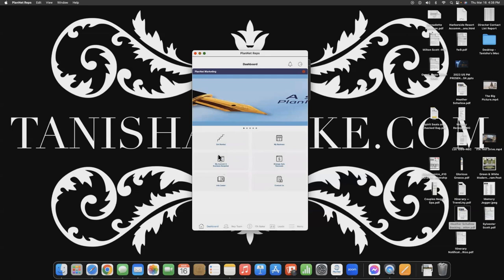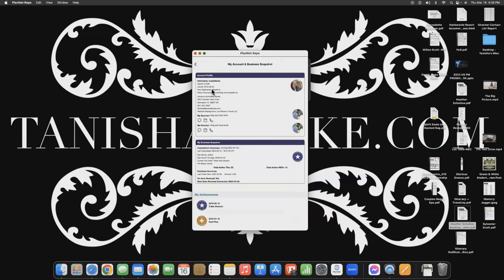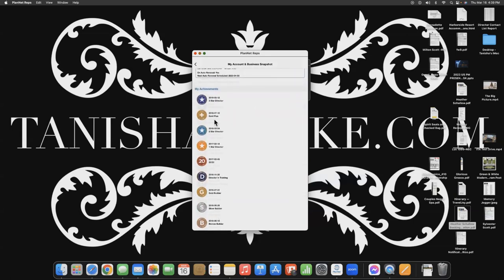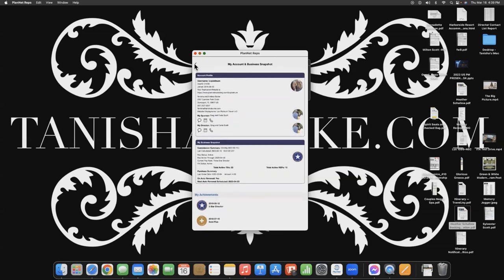Next you have My Account and Business Snapshot. This is going to show you your account profile. You can reach your sponsor and your director — they're listed right here, and you can click on the icons to call, email, or text them right from there. It's also going to show you your business snapshot, so as you achieve your different ranks, we keep a record of it right in your mobile app.